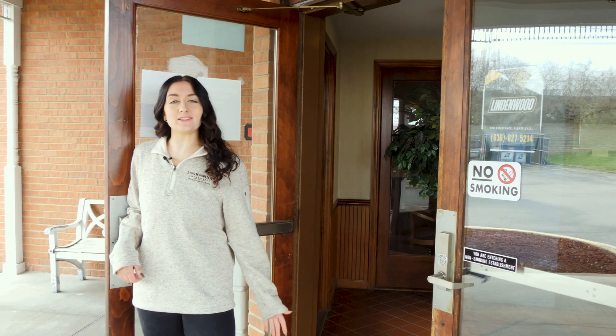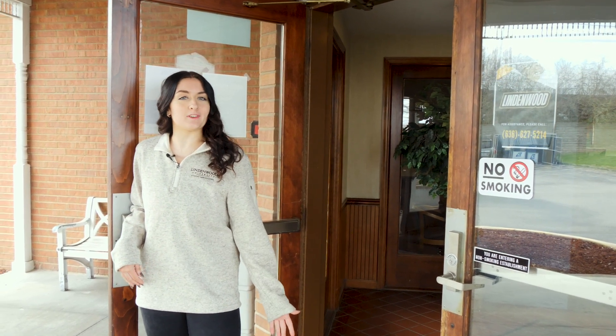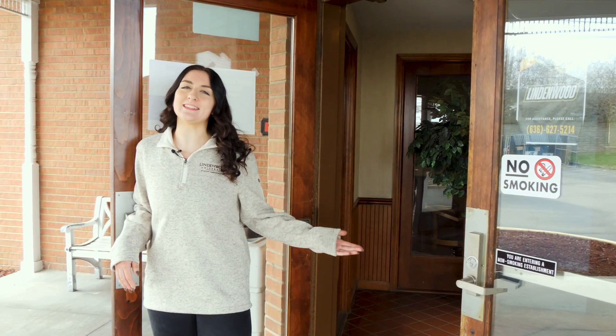Hi, my name is Brooklyn. I'm the lead student ambassador here at Lindenwood University and I'm going to be showing you the Linden Lodge.